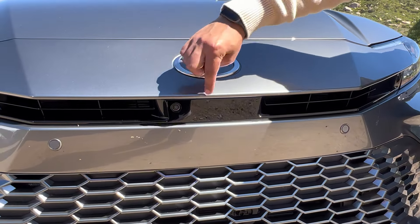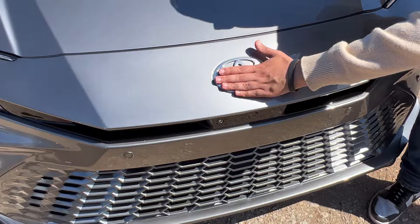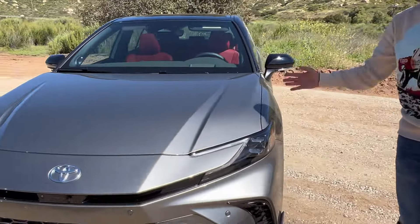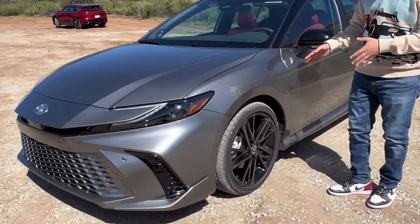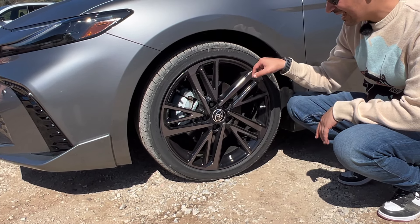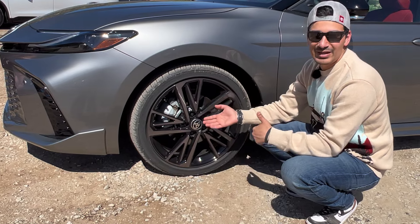The Toyota badge is now flush on top of the hood rather than on the front. The hood lines are very aggressive — they chicane up into the windshield, which looks really cool. The XSE rides on 19-inch blacked-out wheels with 235/40 R19 tires, and it gets a sportier-tuned suspension with slightly stiffer springs compared to the XLE.